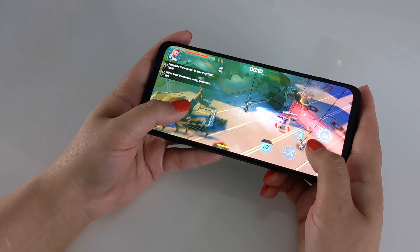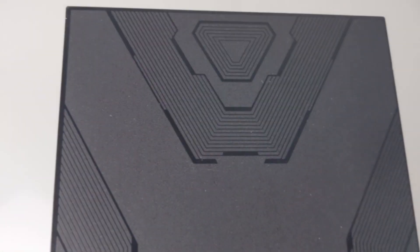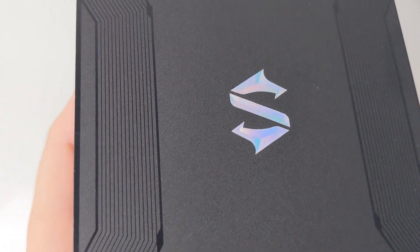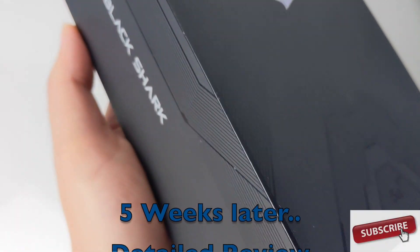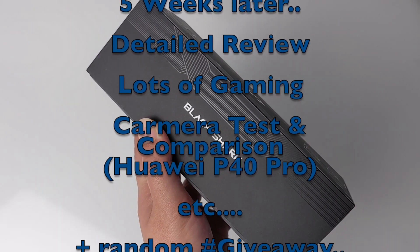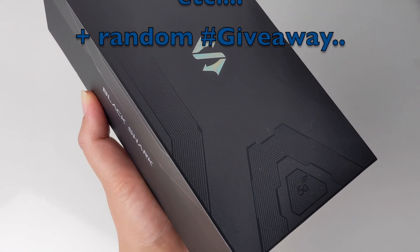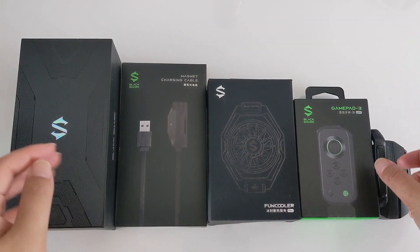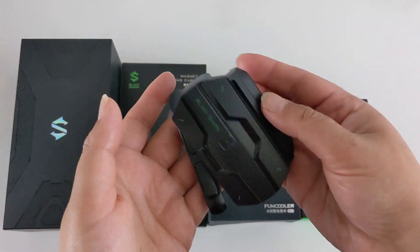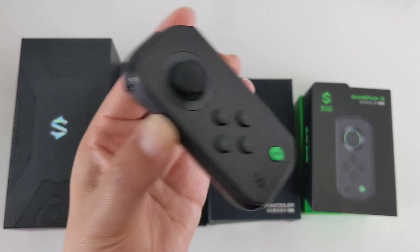Hey guys, what's going on? I'm Leah and you're watching Glamour Gadgets and Gaming by Leah. Recently we've seen plenty of smartphones with the best cameras, but have you seen one which not only has a 256 megapixel camera mode, but also the best powerful CPU and GPU for gaming, packed with exclusive technology, all for a very competitive price — and it's the best gaming smartphone of 2020 so far?